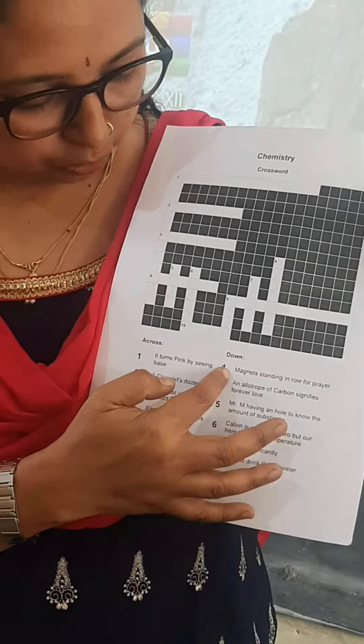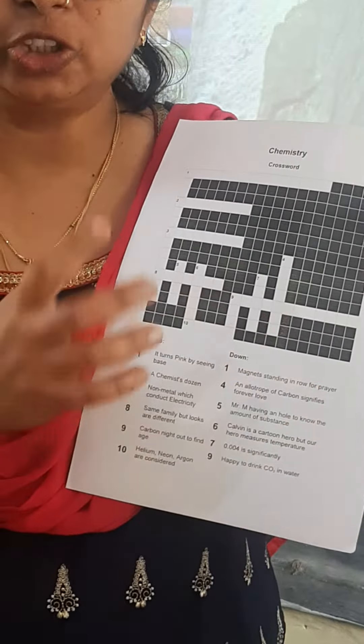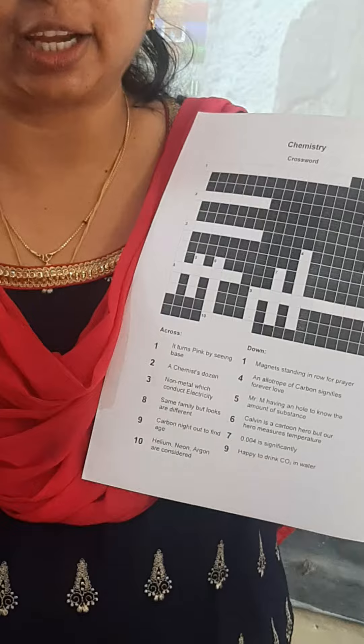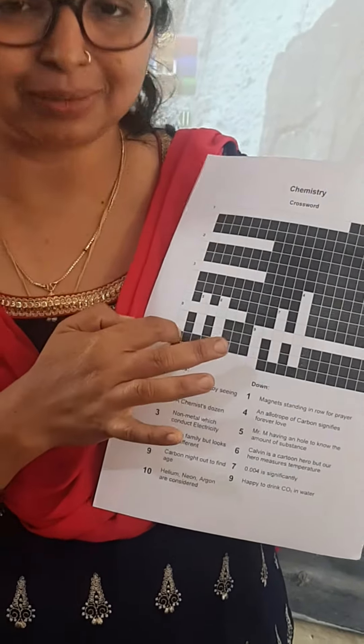Now first down. First down is: magnet standing in a row for prayer. So the magnets are arranged in a prayer manner, that is in one direction. What is it? It is paramagnetism. So you can write it as paramagnetism.